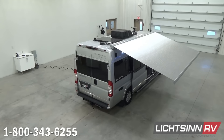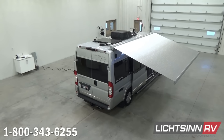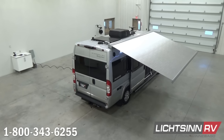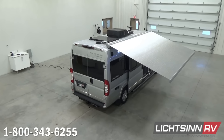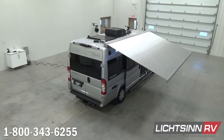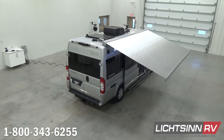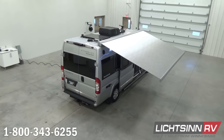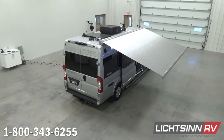Working from the rear to the front, we include exhausting for the rear full bath. Forward of that, we include the ZAMP 100-watt solar system with solar panel battery charge controller, junction box, and a plug-in for a portable satellite panel. It is expandable to 450 watts total of solar power to a single solar panel battery charger with that ZAMP system.